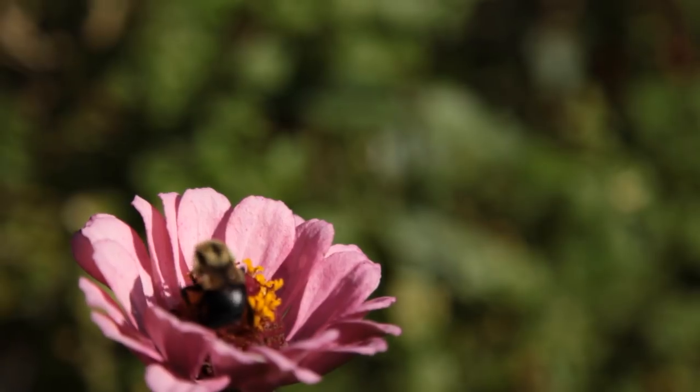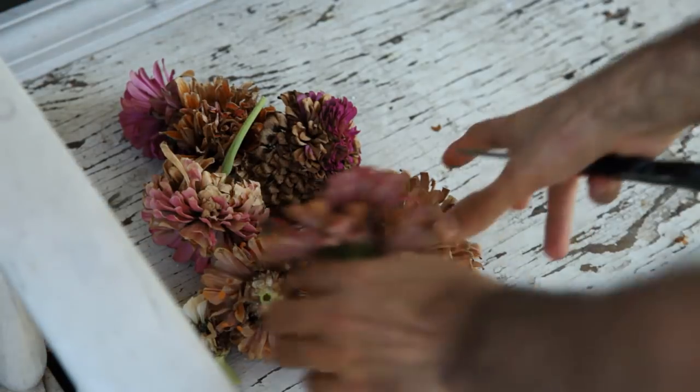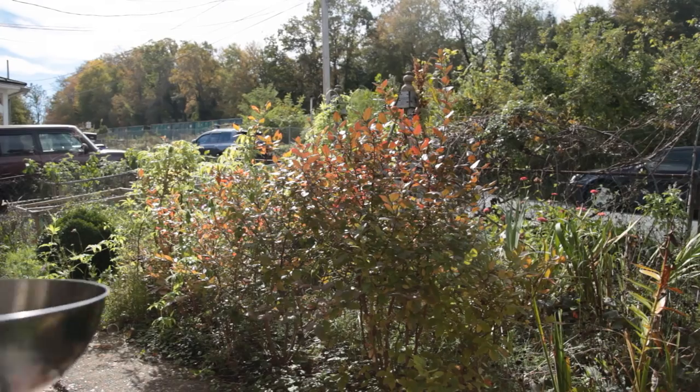I returned weeks later when the flowers had gone from plump and colorful to old and muted to dried and brown. I harvested them, collecting the full seed head.